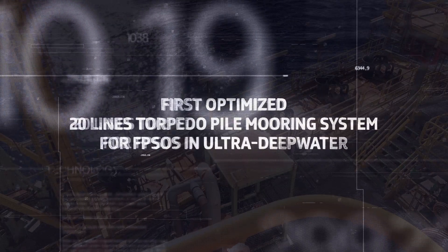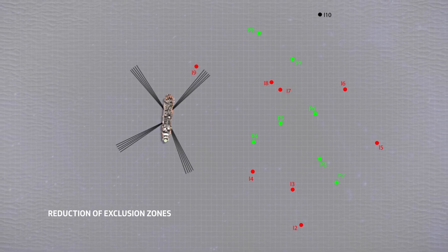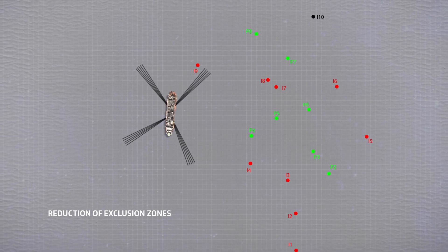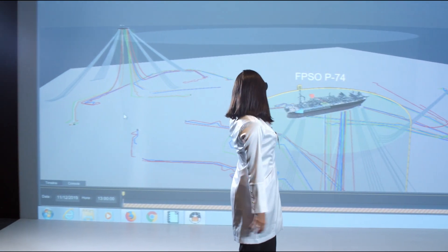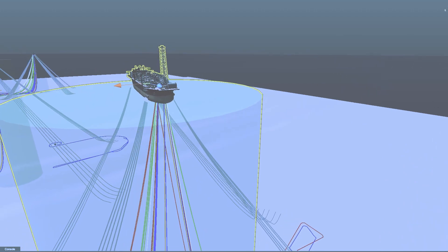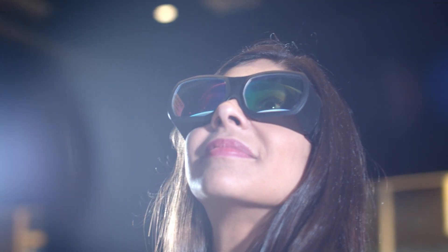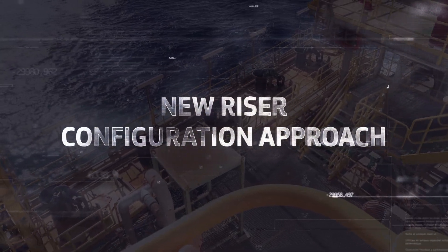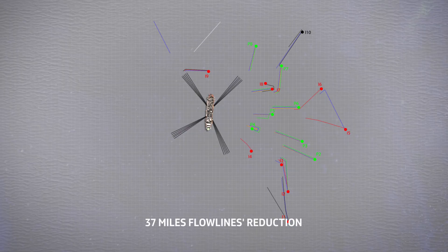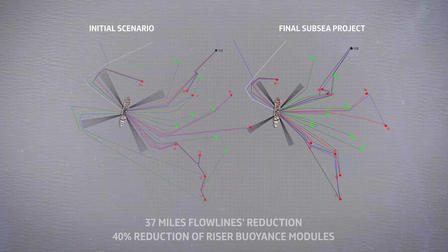We reduced our FPSO mooring lines from 24 to 20, shortened the mooring radii, and used the largest torpedo piles ever employed by the industry. By providing greater clearance between the mooring lines, we obtained more space for subsea riser connections. Combined with early engagement from our suppliers to optimize the riser configurations, we shortened the oil, gas, and water flow lines by 37 miles and reduced the number of riser buoyancy modules by 40%.